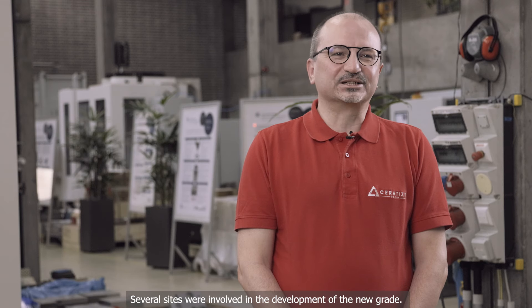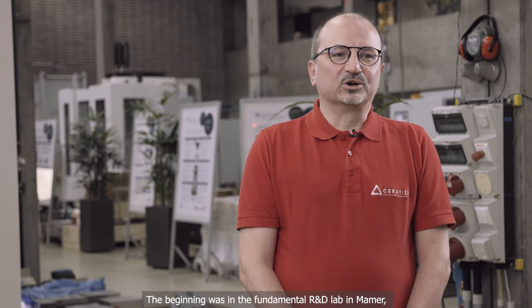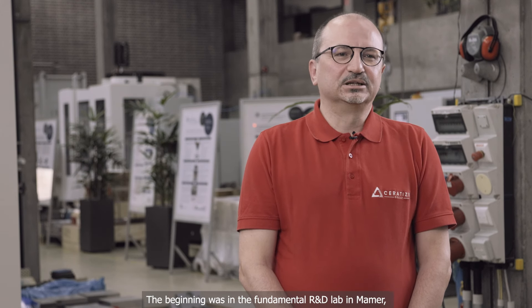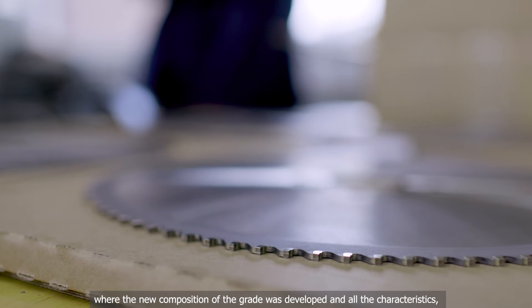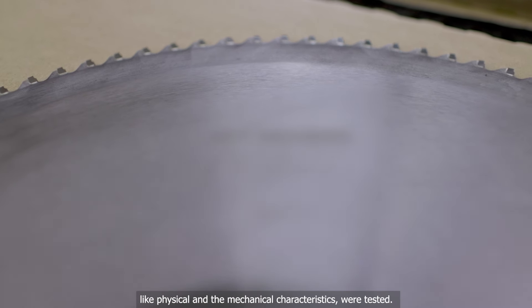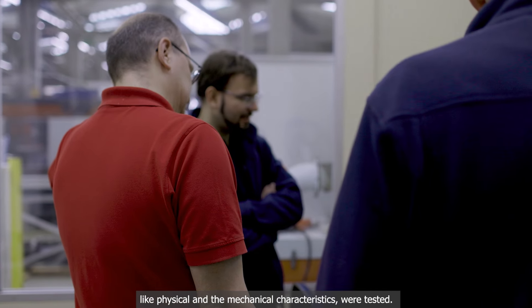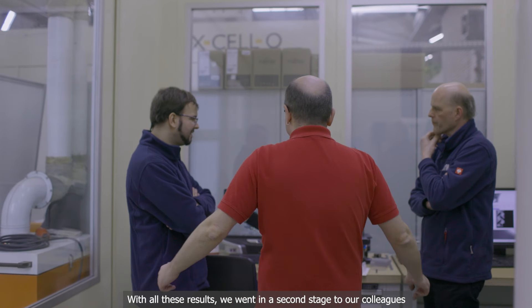There were several stages involved in the development of the new grade. The beginning was in the fundamental R&D lab in Marmor, where the new composition of the grade was developed and all the characteristics — physical and mechanical — were tested.